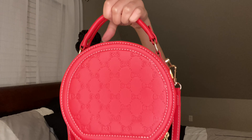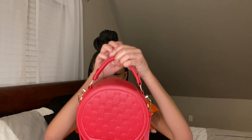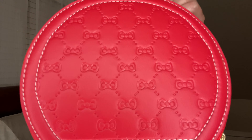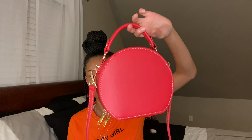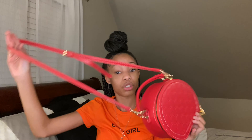Now moving on to the bags from Shein. The first one — when I saw it I fell in love. It's a circle bag, like a little round bag, and it's red. Look at the details: it has little bows on it, it's so cute. When you open it there's a little pocket on the inside. This purse was about 17 to 18 dollars. The strap is adjustable — you can make it longer or shorter. Y'all need to get this purse.